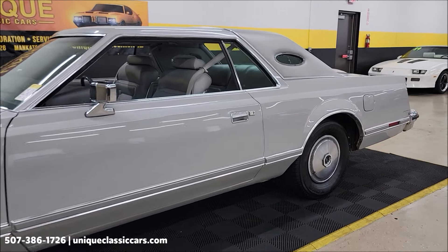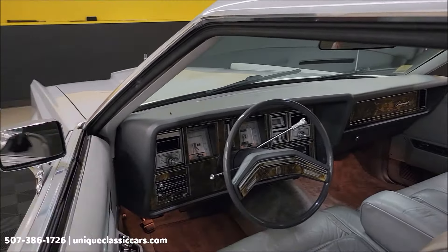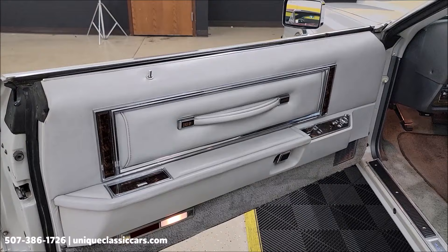All right, let's check out this interior a little closer. We'll start it up, let you hear it run, take a peek underneath the hood. And remember, stick around to the very end of this video and we will take this thing for a drive too, so you can see how it goes down the road.